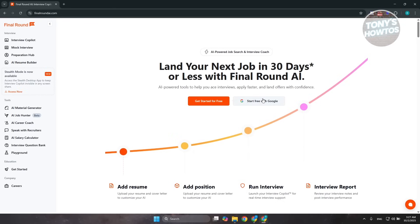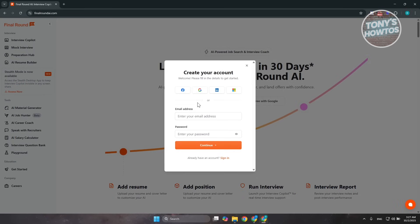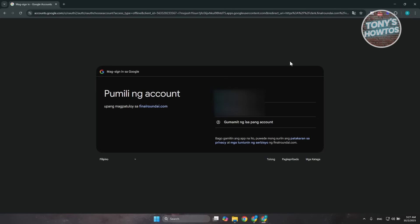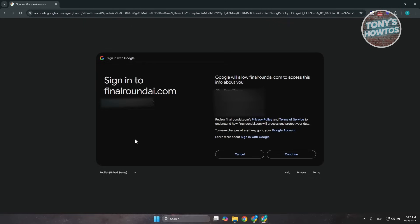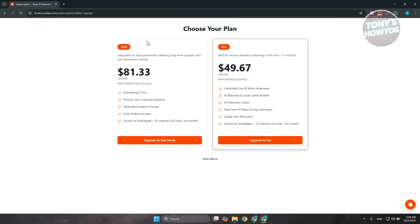You also have 'Start Free with Google' if you want to connect your Google account. If you click on 'Get Started for Free,' you'll see other options for creating your account, including Facebook, LinkedIn, and even a Microsoft account. As an example, let's choose Google and select our Google account. From here, choose the account you want to connect and click Continue. Once you've done that, it will ask you some questions about your account and may redirect you to the subscription plan section, which allows you to choose a plan you'd like for the platform.